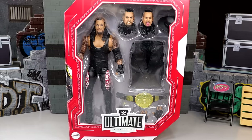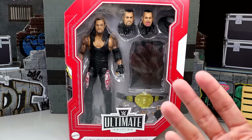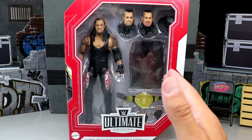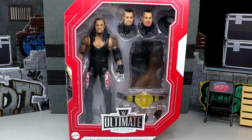Today we're reviewing the Target-exclusive WWE Ultimate Edition Legends Undertaker figure. If you missed our toy hunt from the other day, I was rejected of this figure. I found it on store shelves and tried to purchase it, but it was street-dated for the 21st, which means tomorrow you should be able to go into your Targets and actually buy this figure if you find it.